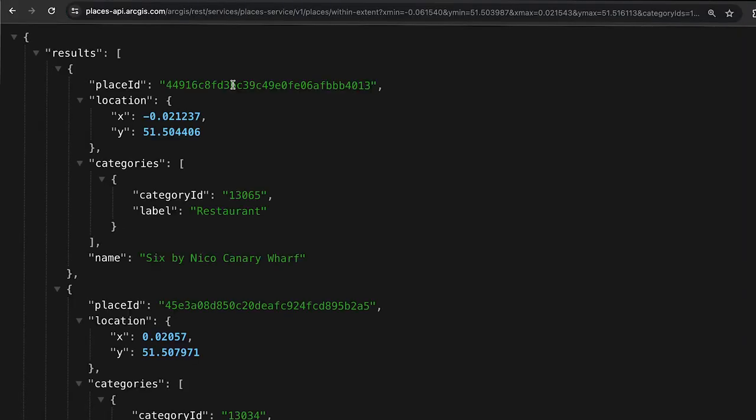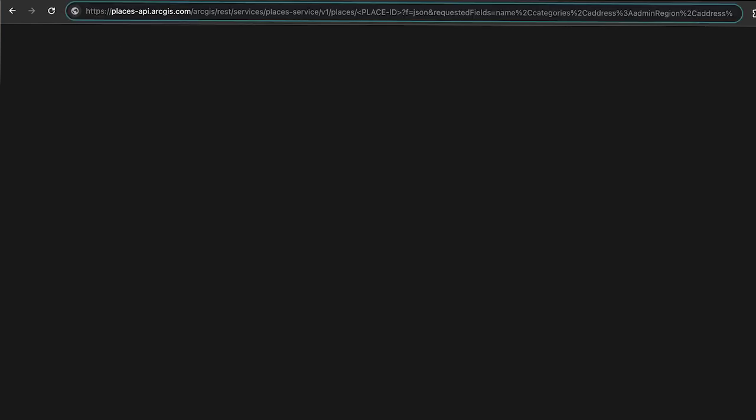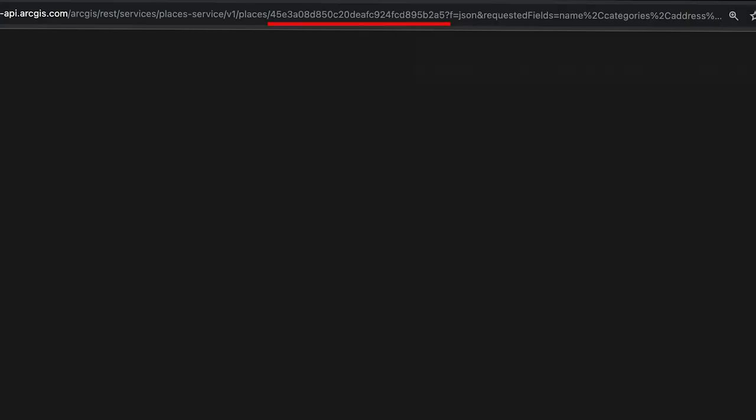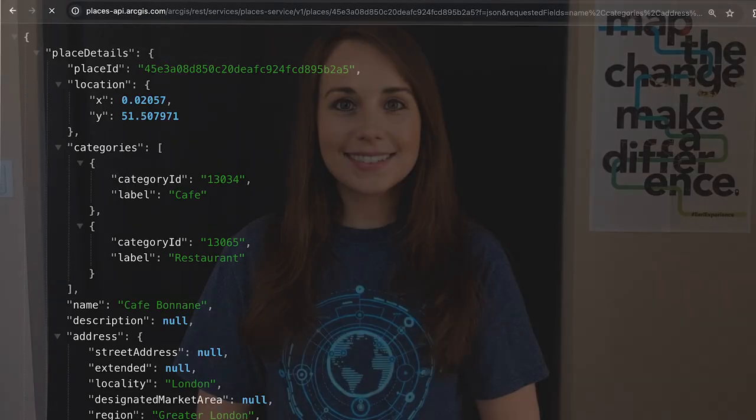When I make a request to the Places service, the results contain a unique ID for each place. To get place details, I'll send a GET HTTP request to the places/place-ID operation, replacing the place ID with the unique ID. And that's it.